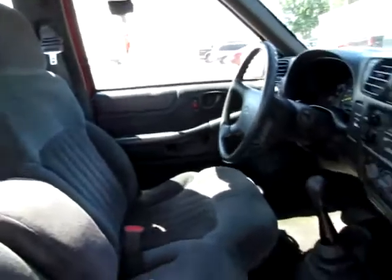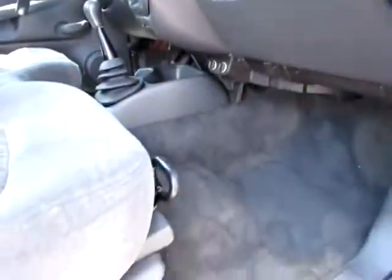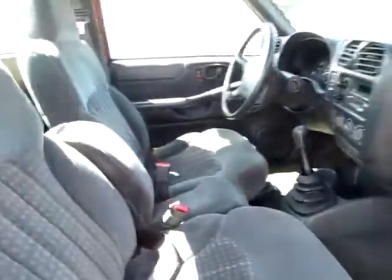The interior is very clean, actually. Even the floors. It's a manual stick shift, which helps you save on fuel.